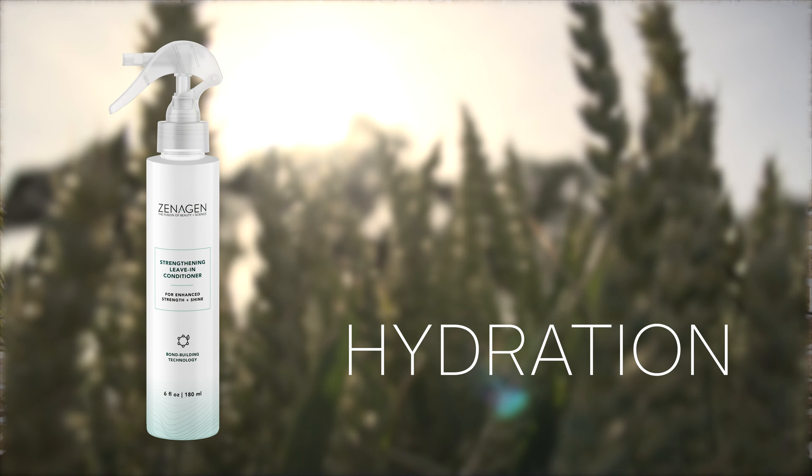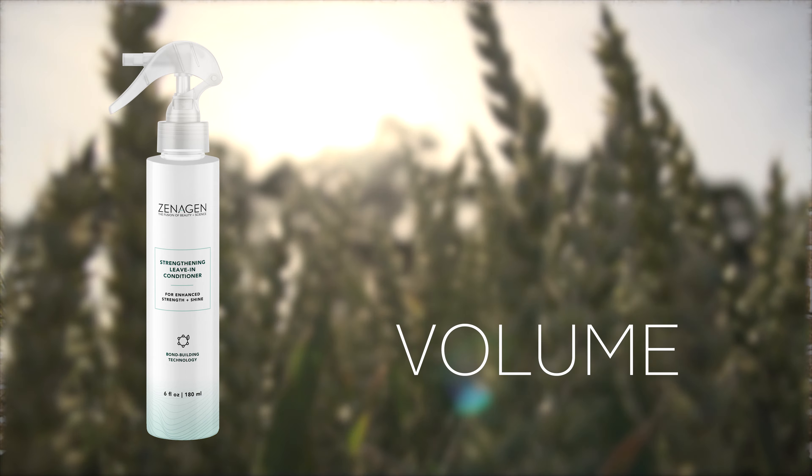Like with all Xenogen products, the Leave-In Conditioner is formulated with plant-based ingredients to increase the hair's hydration, strength, shine, and volume. That's why her hair is so big — it's Xenogen. This fine mist spray instantly decreases breakage and reduces the appearance of split ends with their signature amino acid complex.